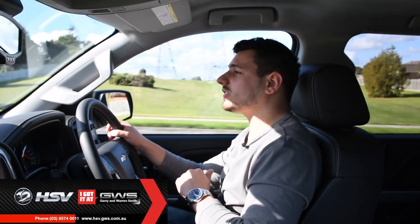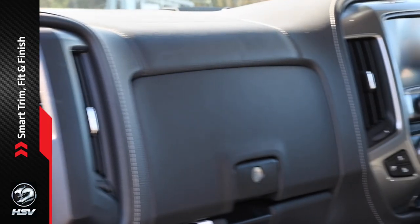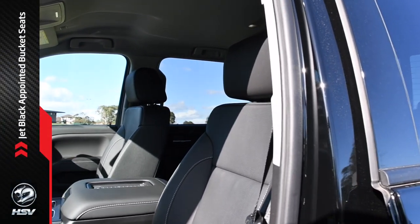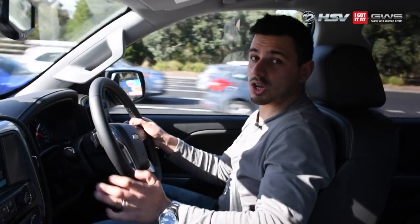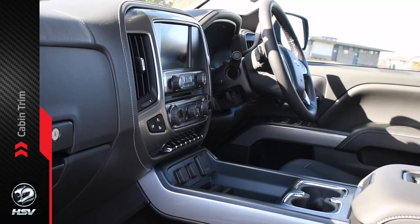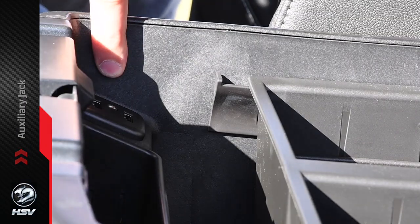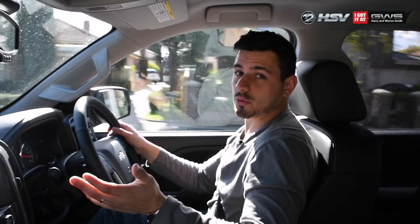The Silverado offers more accessories for your customisation and delivers more technology than any ute you'll come across. It's got a smart trim fit and finish, and it is decked out with jet black appointed bucket seats made of ventilated and perforated leather, complemented further by this beautiful cabin trim. There's also a few USB ports to charge your devices, auxiliary jack, Bose sound system and an interactive touch screen with Bluetooth connectivity for your mobile.